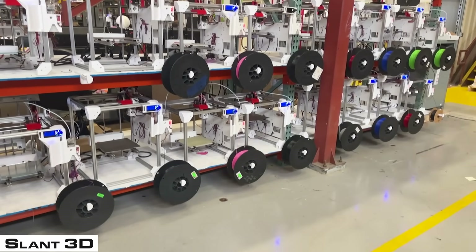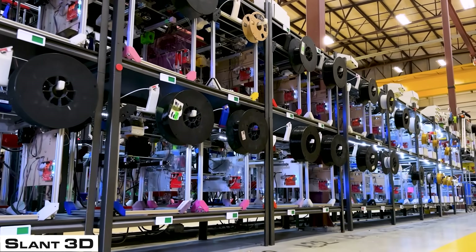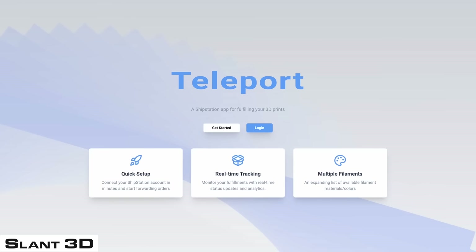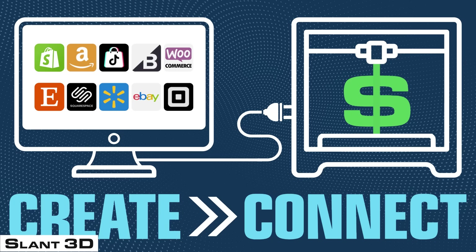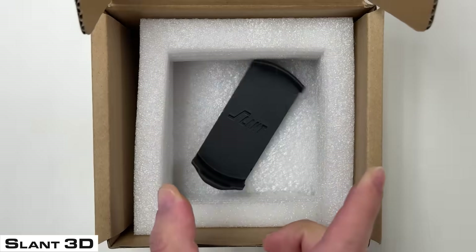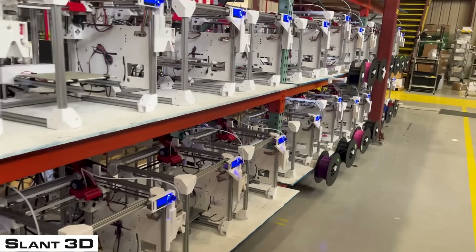The largest print farm on this list, which we're kind of excited about, is actually the Slant 3D Print Farm. Unlike all the other print farms before it, which just make products internally, the Slant 3D Print Farm is designed for other people to access. We have things like our Teleport app, where anybody can connect an Etsy store into our print farm, and whenever you get an order we will print it and ship it directly to your customer. Our print farm is composed almost entirely of our own machines, and our main print farm here in Boise, Idaho is specced out for 3,000 machines, with other factories starting to go in this year.